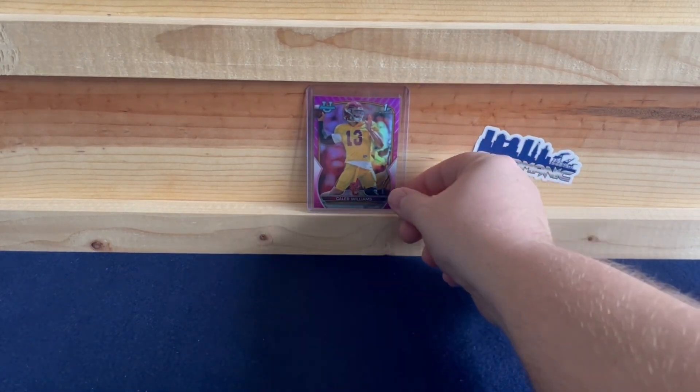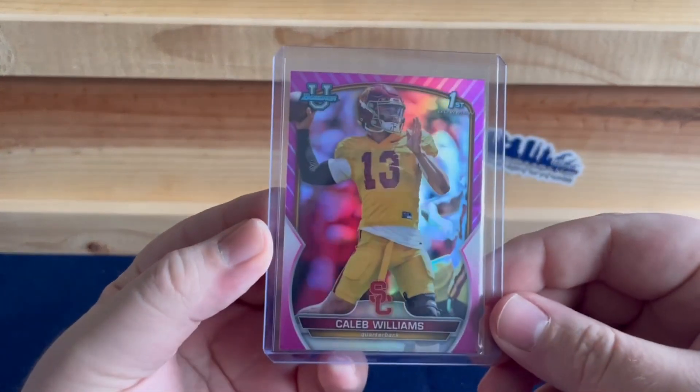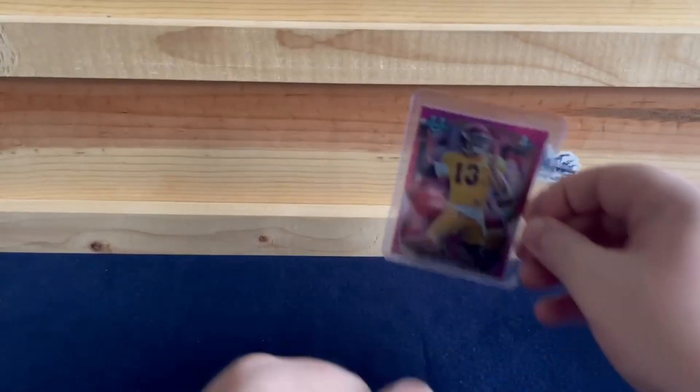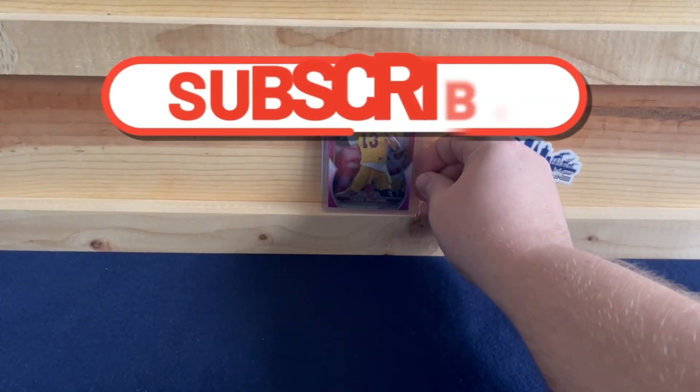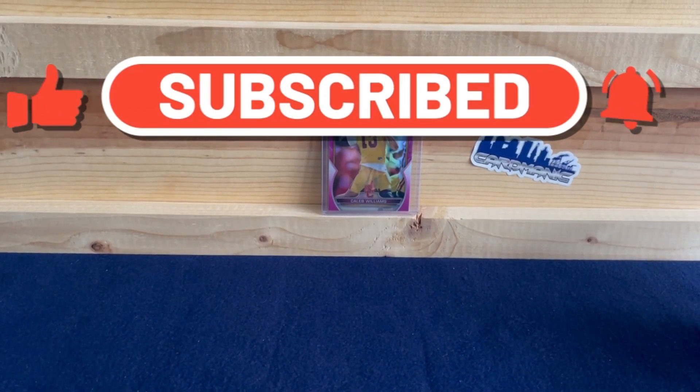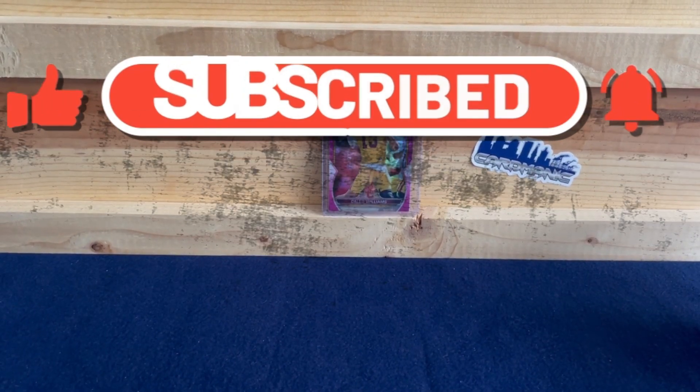We did get a really nice, pretty clean Caleb Williams pink first Bowman refractor — I think that's the best card we've pulled so far out of all the boxes. Comment below, let me know what you thought, hit the like button, subscribe to the channel, and I'll see y'all next time.